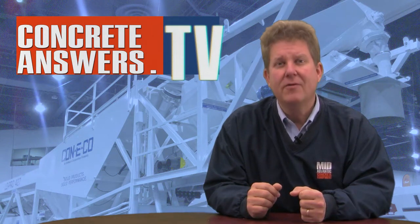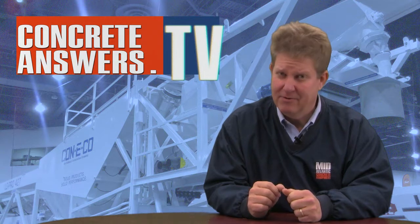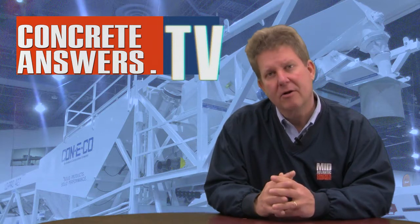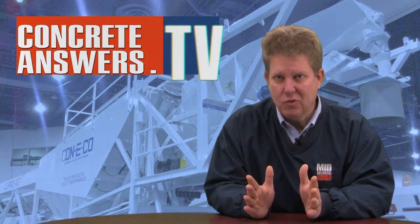Hey, Creed Heads, Owen Blevins, ConcreteAnswers.tv, bringing you the Internet's most passionate show about concrete plants and equipment. This morning, my good friend Dan Burton is going to talk to us about the Conoco Lowepro 427 mobile batch plant's unique ability to get in and out of situations quick.